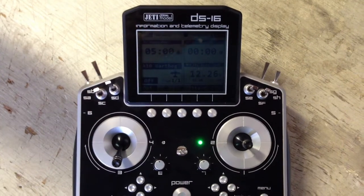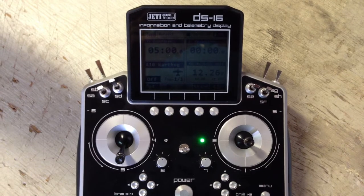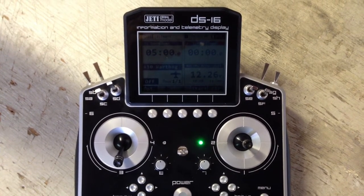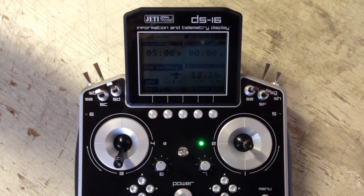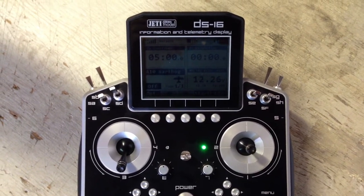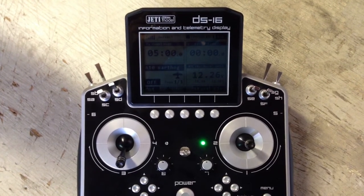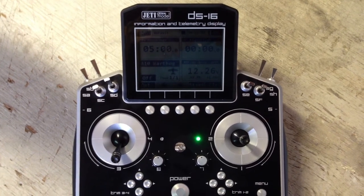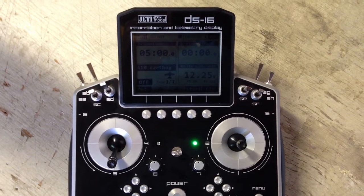This is a Dynum A10 Thunderbolt. Flying time is 5 minutes. Flying weight is 2.2 pounds with retracts. It has two 64-millimeter, 5-blade fans, with a 3300-kilovolt motor, a 40-amp ESC, and a 2200-milliamp, 11.1-volt, 30C battery. The wingspan is 43 inches, the fuselage is 39 inches, and it has a 6-channel receiver.